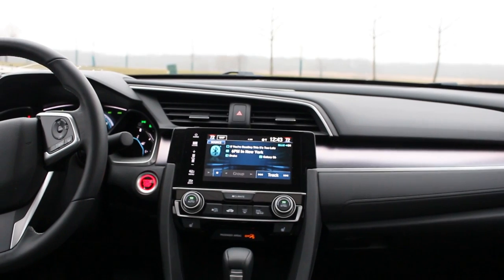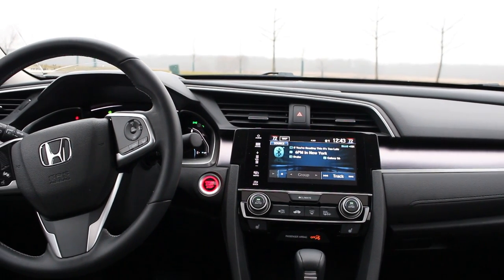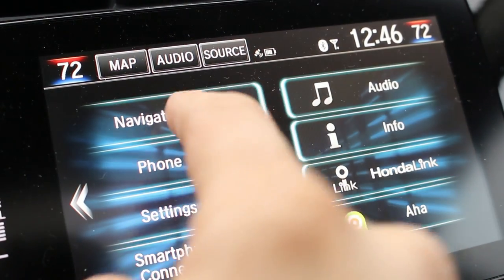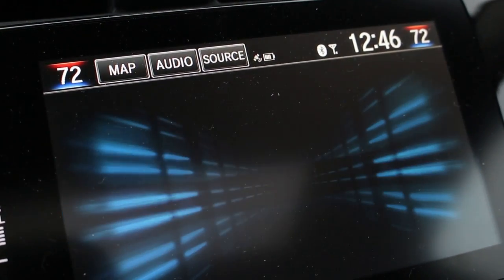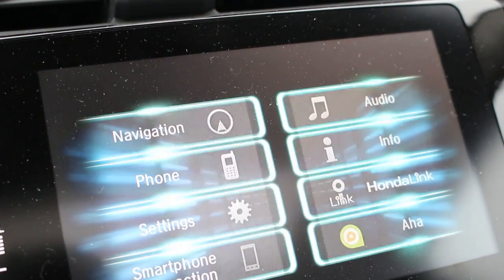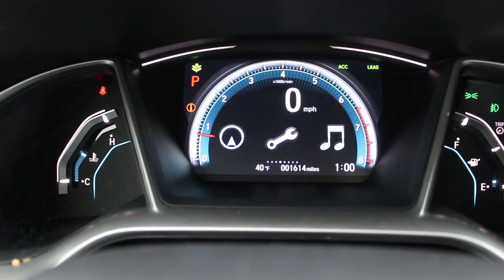When you step inside you will find an interior that has been thoroughly updated and upgraded. The 7 inch touch screen display allows you to control the audio, the HVAC, and other functions, and it comes integrated with Apple CarPlay and Android Auto. I really like the way they set up the instrument panel with a tach that wraps around the speedometer.